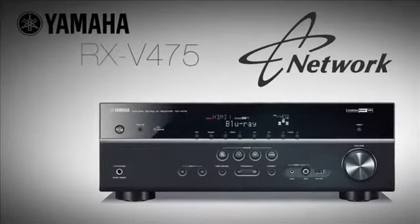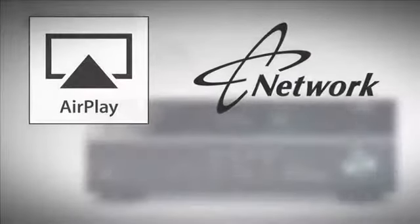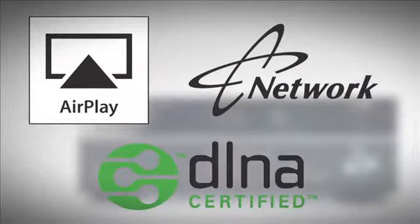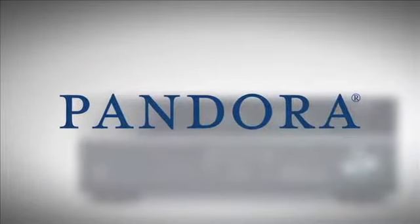Networking capability starts with the RX-V475. Yamaha network receivers support AirPlay and can access music from PCs in your local area network, and stream music from vTuner and Pandora Internet Radio Services.